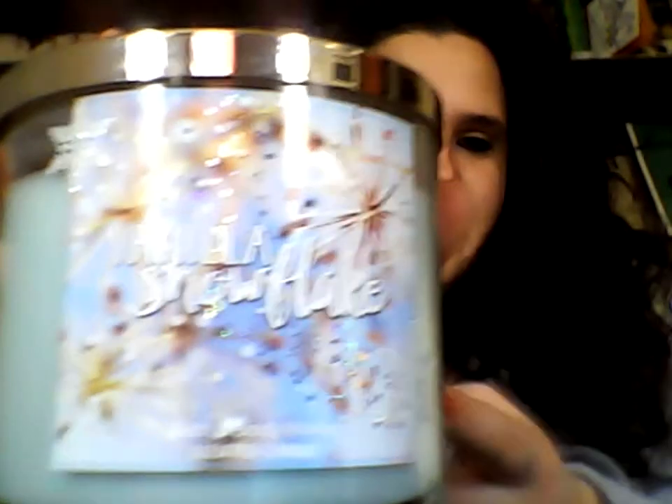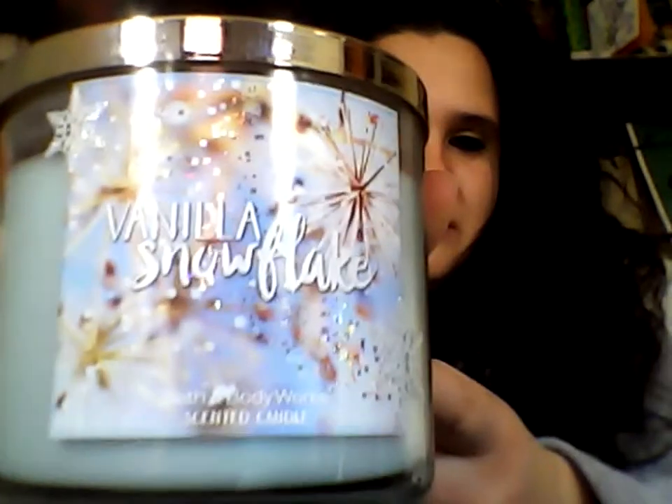I got the Vanilla Snowflake. The packaging is really cute — hold on, let me focus — it has little icicles and snowflakes. It's really cute. I do have a small one I've already burned, but I liked it, so I got the bigger candle.